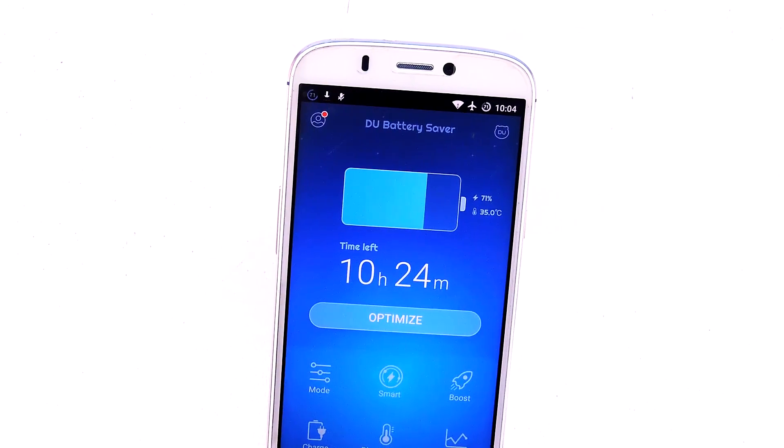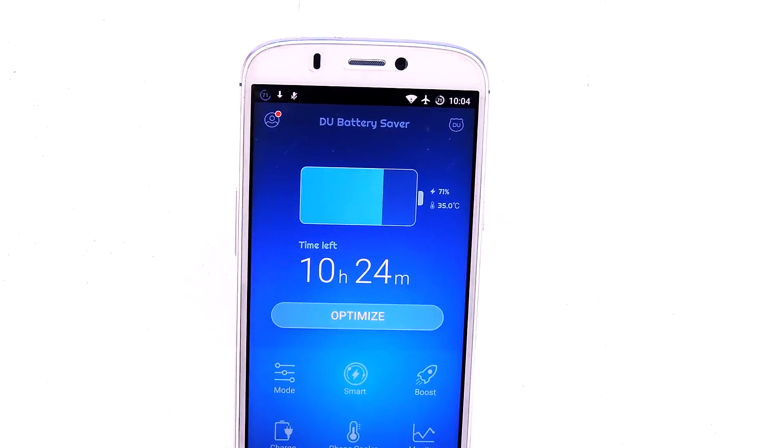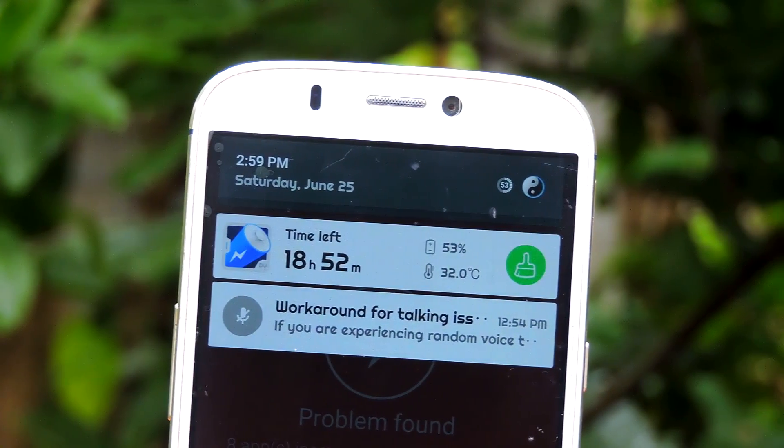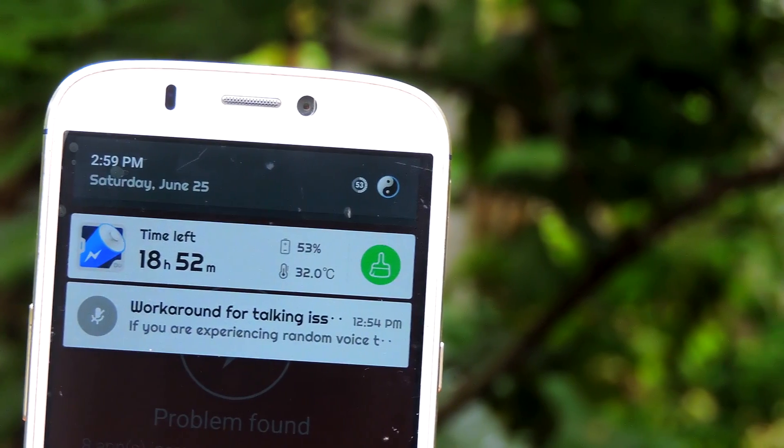I'm currently working on a video based on battery saver apps, so stay subscribed. If that video is already up, I'll leave a card as well as an annotation on the screen.